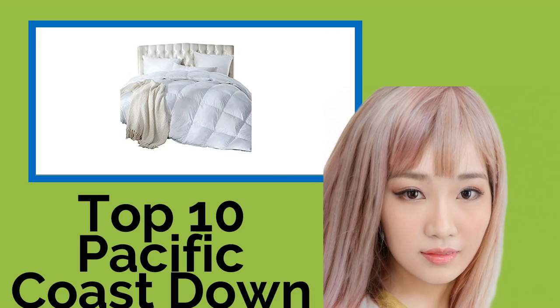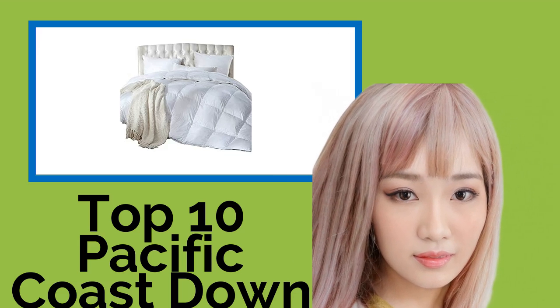Hi, welcome to Best Review Channel. Here are the top 10 Pacific Coast down comforters of 2021.